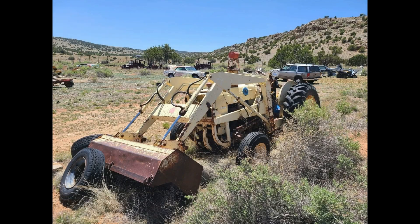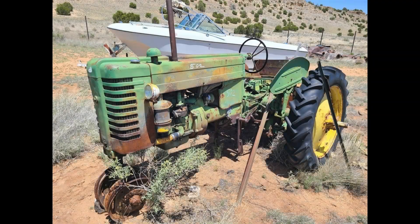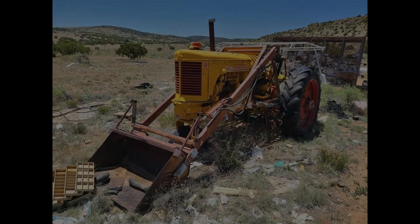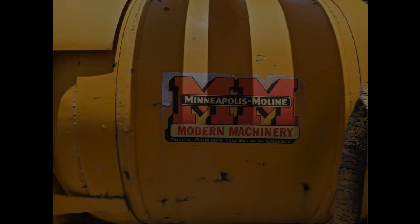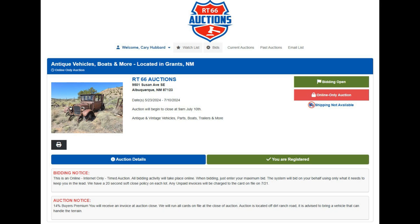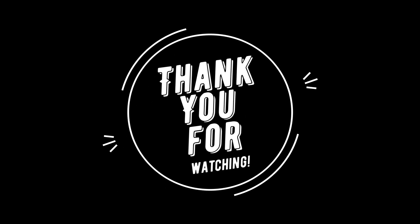And then we've got a few tractors. This is a Ford 3400 utility with a bucket on the front. Then we get to a John Deere — I'm not exactly sure what year it is. And then a Minneapolis Moline with a dump on the front. So there is quite a bit of interesting vehicles, tractors — here's the website where it's currently at. Thank you so much for watching and don't forget to check out rt66auctions.com.